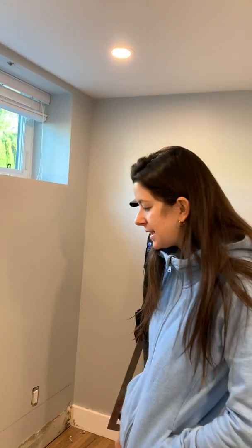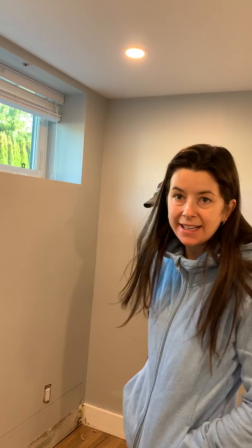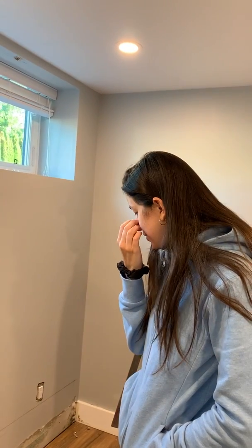We realized it was an upstairs bathroom that was leaking, and then we called Ken and his team and they came to assess and start the work.